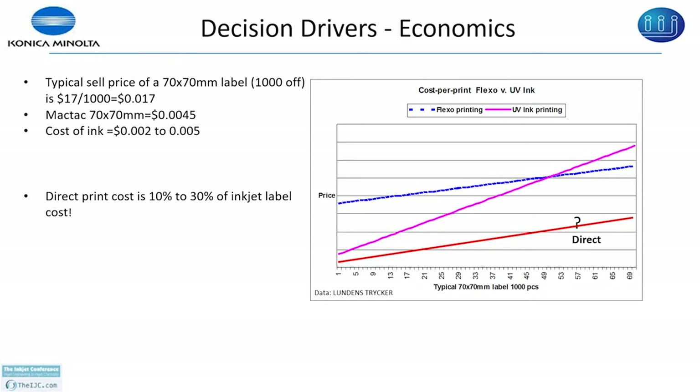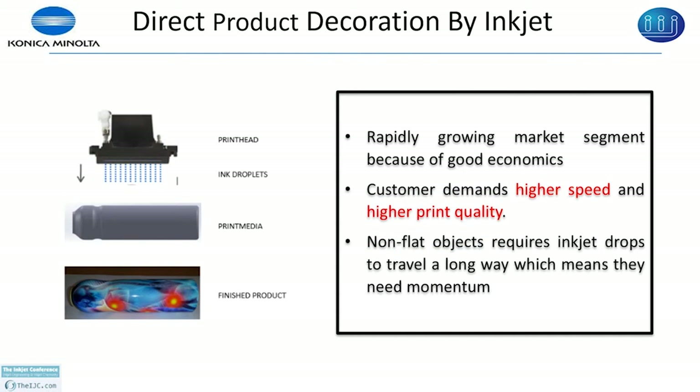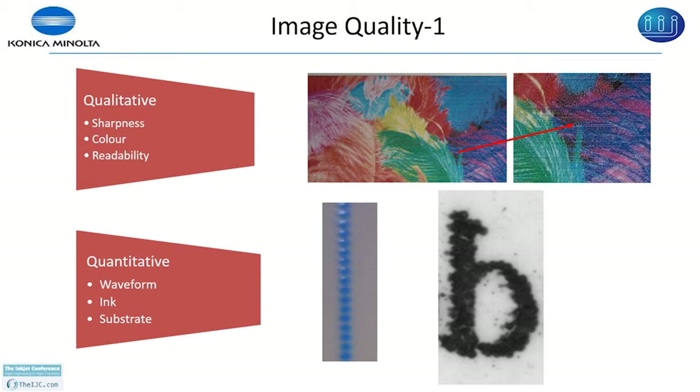The demand is for high speed and high print quality, which means the drops being ejected need larger momentum. There are around 40 factors which can affect print quality — I am going to look at only the print head and the waveform. The human perception of an image is subjective — you look at sharpness, color, and whether text is readable. In quantitative terms, you look at ink properties, jet straightness, wetting, and whether the text has any satellites. These properties you can control using the waveform.